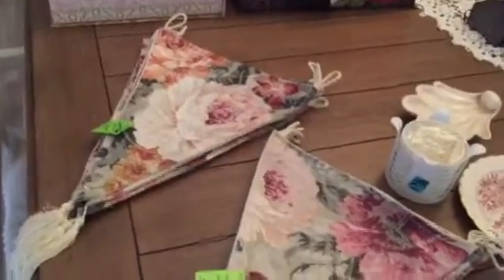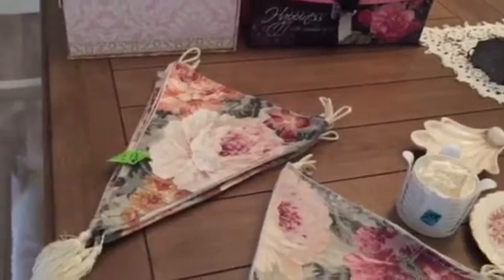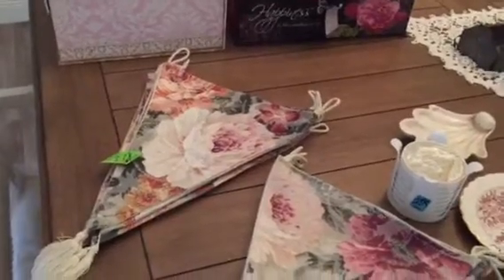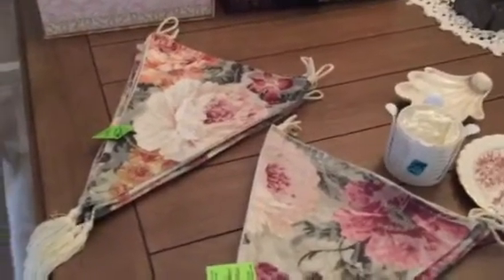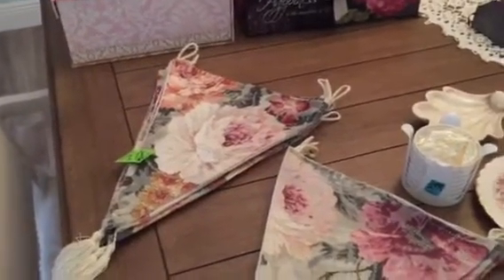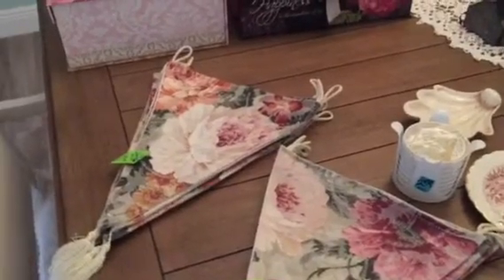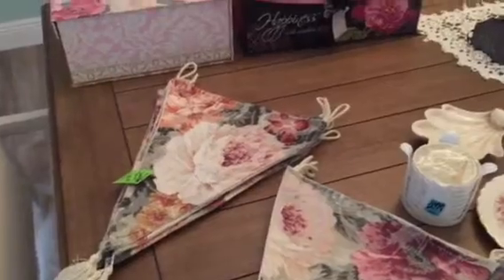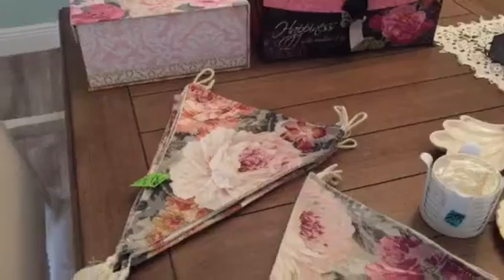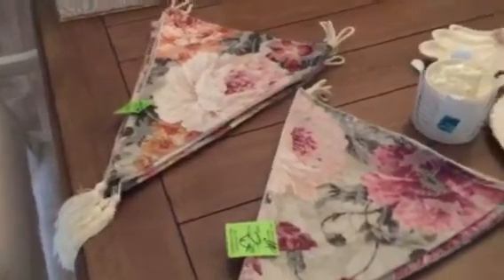Hello guys, it's Nana. I'm doing a thrift store haul video. I went today with my friend — her husband's in rehab recovering from a stroke — and I decided to give her a call and pick her up for a little relief, since she and her family are there every day helping him. He's doing really well. So let me get started and I'll show you what I got.